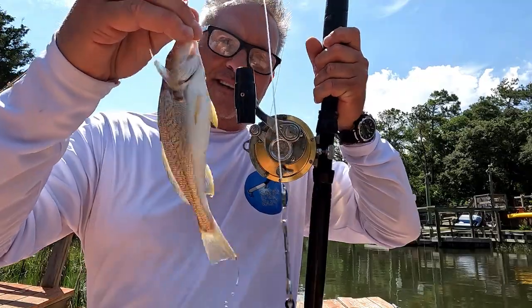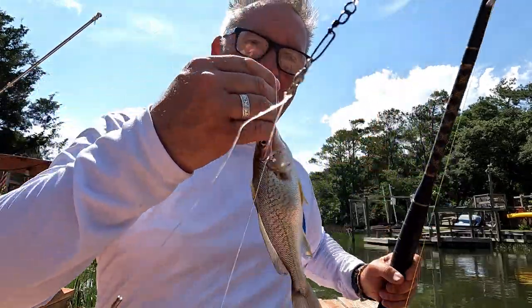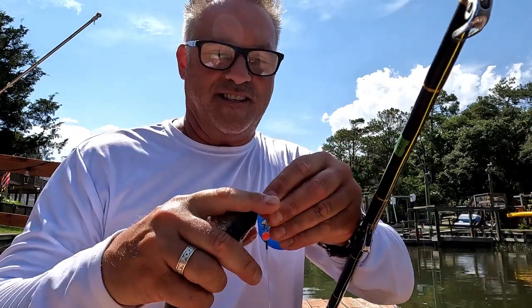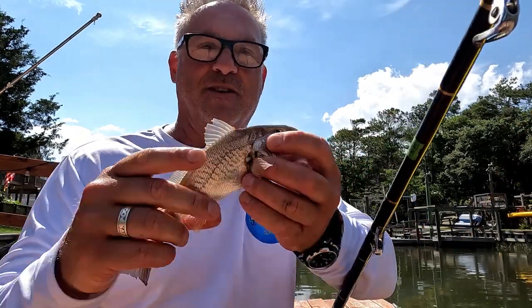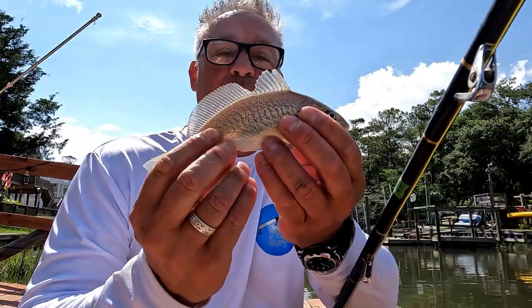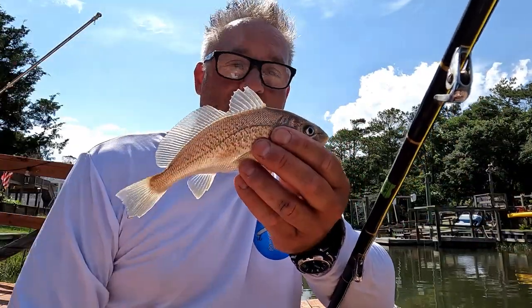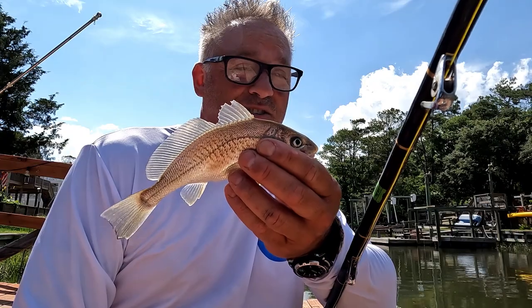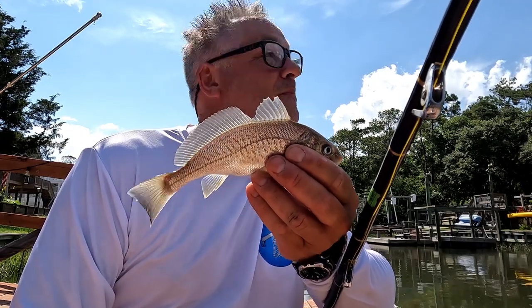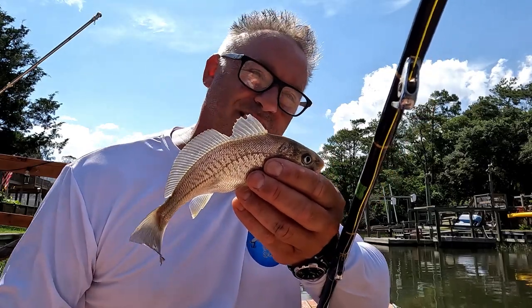It's a croaker. Doesn't everyone use a big deep sea reel to catch their croaker? I don't know what you do with these things. I kind of think they're useless. Can you hear them? There he goes. That's why they're called croaker. There's not a whole lot of meat on them, and they're pretty easy to catch. I usually catch them when I don't want to catch them. So what can you do with a croaker? We're about to find out. Let's go.